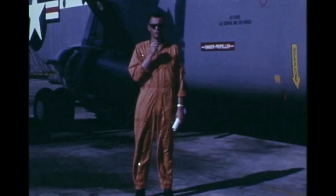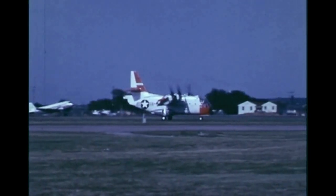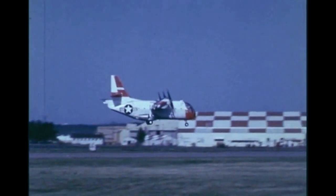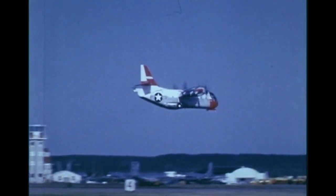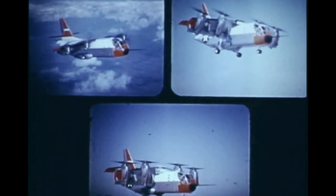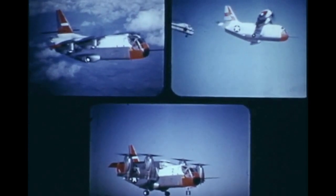This spring, various emergency configurations were examined. These included landings with an inboard propeller feathered and then with both outboard propellers feathered. Following completion of checkout, the number one airplane made its initial flight. Another milestone came on this same date, when three of the XC-142A airplanes flew in a single day.